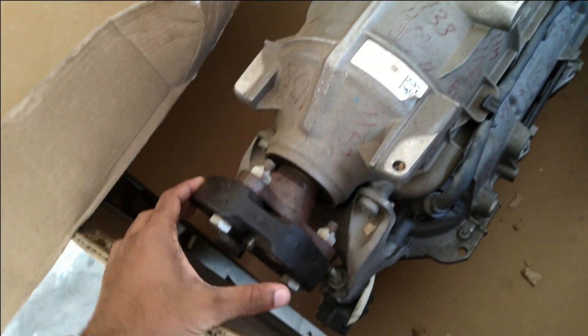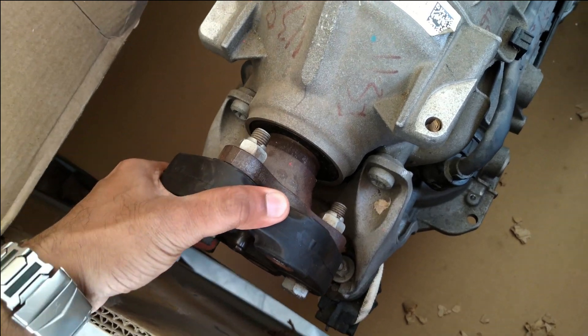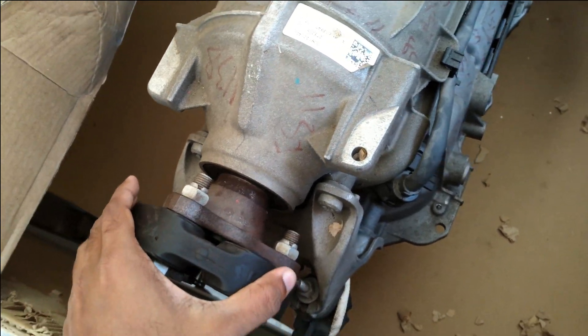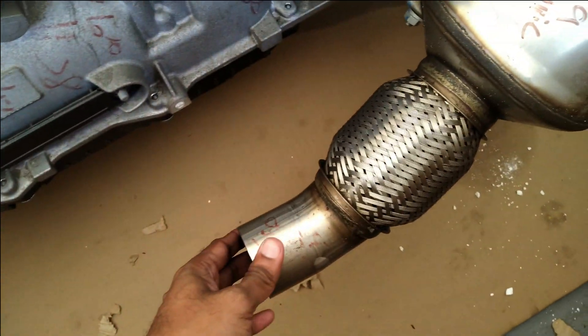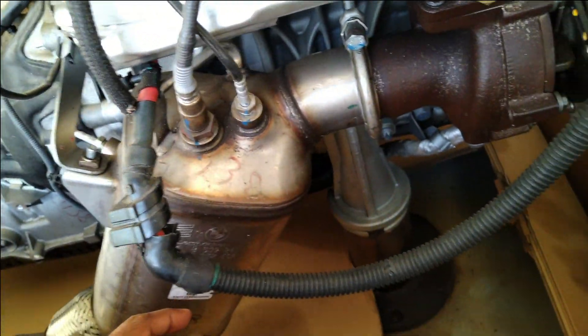This is the 8-speed automatic transmission unit. This is the place where the shaft joins to the transmission unit, and this is the part where the silencer joins to expel the heat.